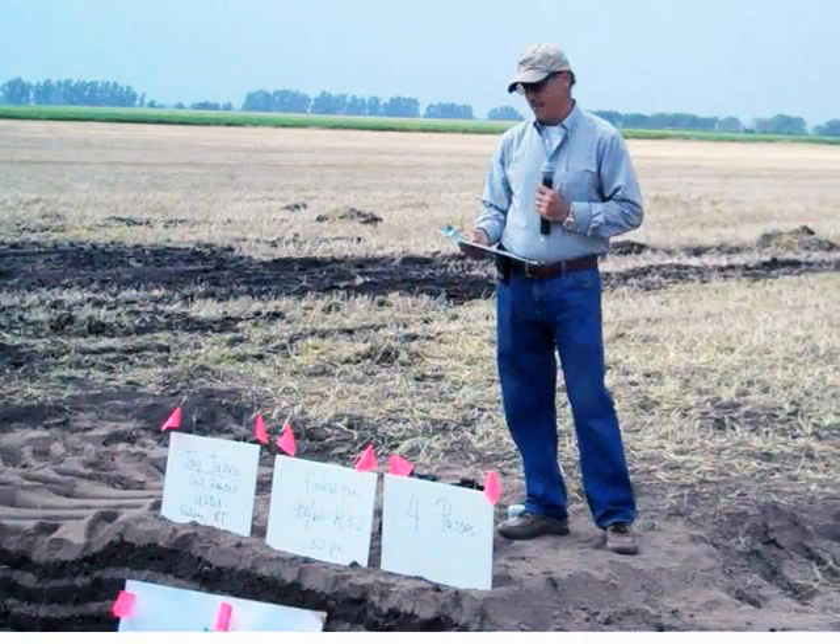Jay Jabro, a research soil scientist with the Northern Plains Agricultural Research Laboratory in Montana, explained to us the basic management concepts related to soil compaction. What is soil compaction? Soil compaction is when you take the aggregates in the soil and you press them together, reducing the pore space between them.